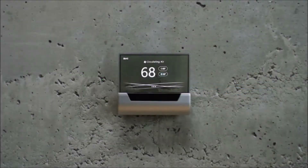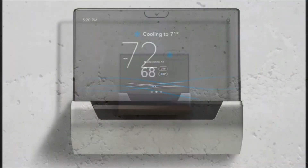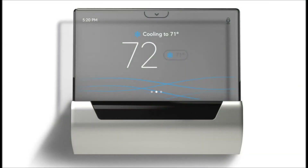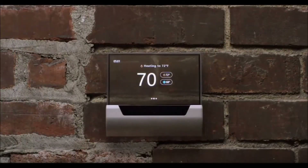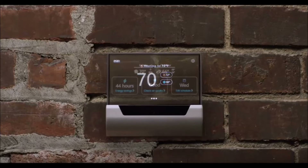Johnson Controls is revealing today that Glass will be available for pre-order in March for $319. That's more than the $249 for an Ecobee with Alexa integration or rivals from Nest, but you're probably paying the extra for the translucent display — a unique part of this particular thermostat.